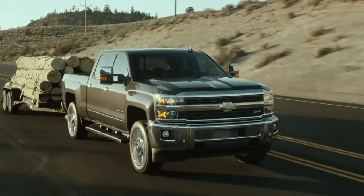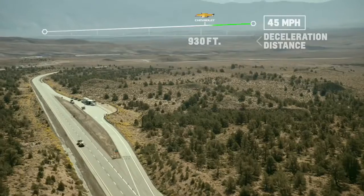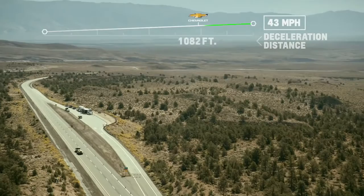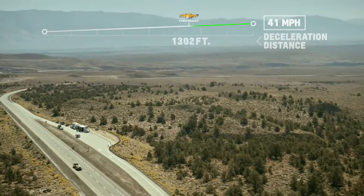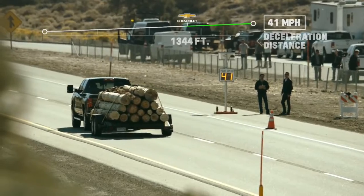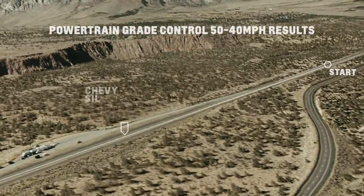3, 2, 1. Start. Okay we're at 48, 47 — 43, 42, 41, 40. Okay, I'm walking away from the Chevy blown away.